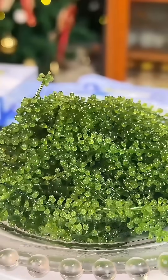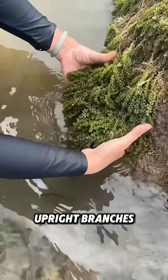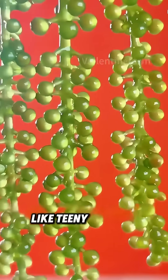Its proper name is Caulerpa lentilifera. It's bright green, made of creeping stems, upright branches, and thread-like fake roots. The upright branches are packed with tiny branches that look like teeny emerald beads.